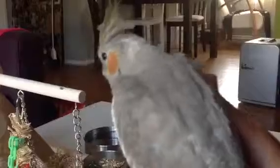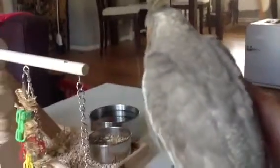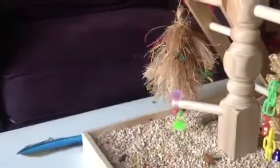So this is a playpen. It's very important because they're going to need an outside play area besides their cage. As you can see, I attached some toys to mine. It's got a ladder, a top perch, a little perch right there, and a swing.